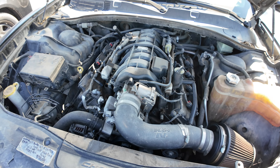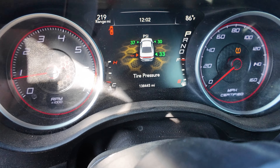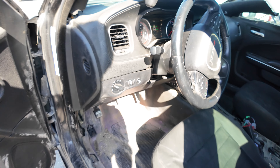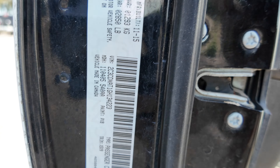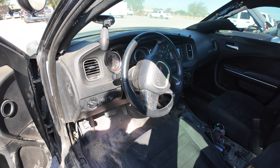It has a K&N filter on it. On the interior, black seats. Headliner looks good. Dash looks pretty clean. On your mileage, you're looking at 138,445.